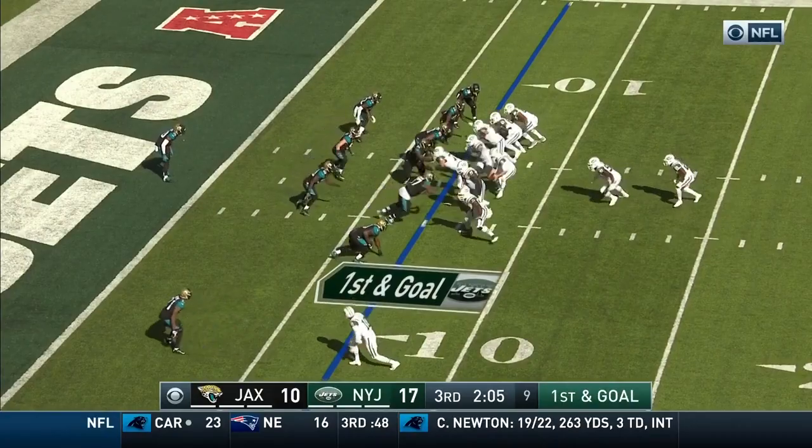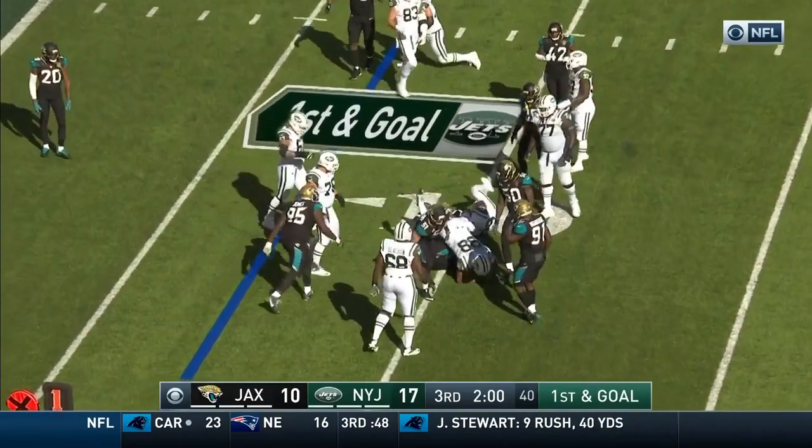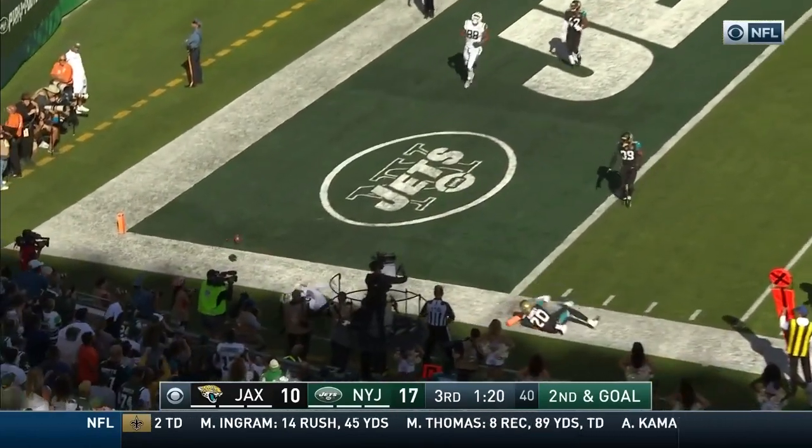Bilal Powell the running back, Thomas the fullback. Here's Bilal Powell, and Malik Jackson takes him down. Play action — McCown looking end zone, and it's incomplete.